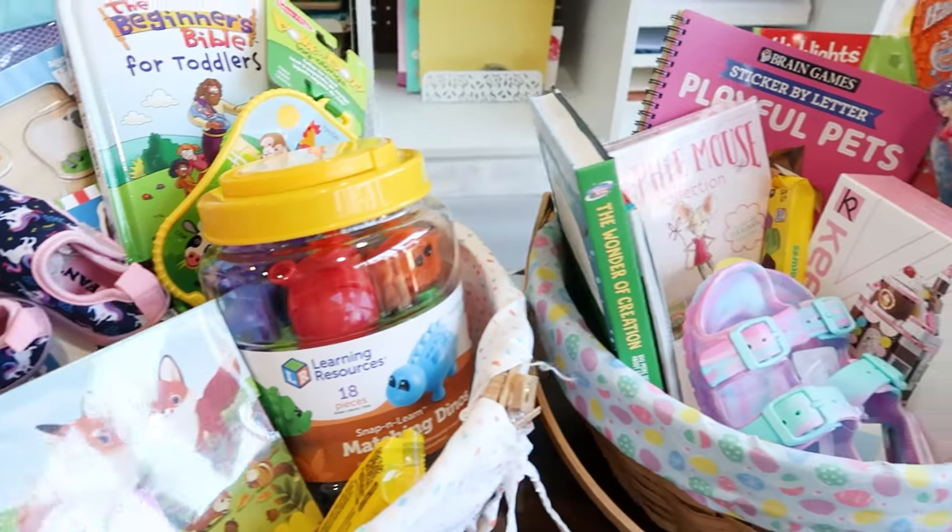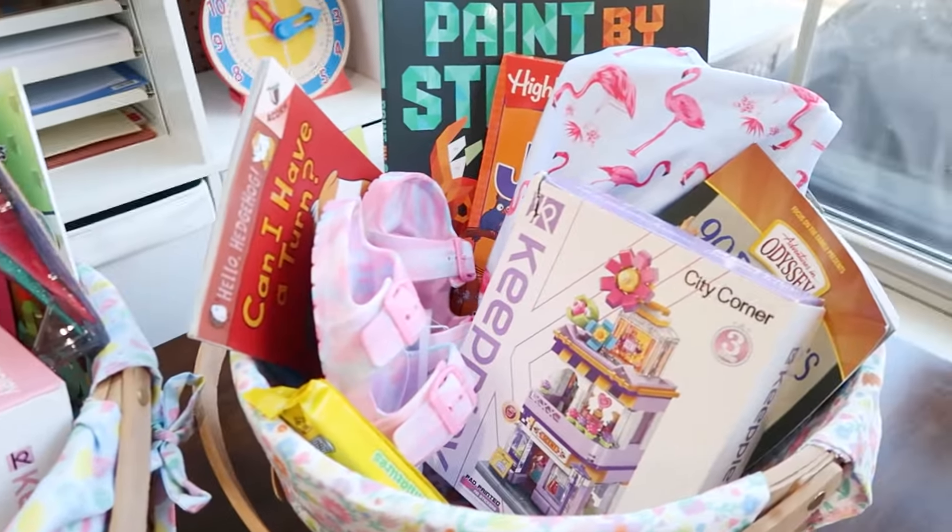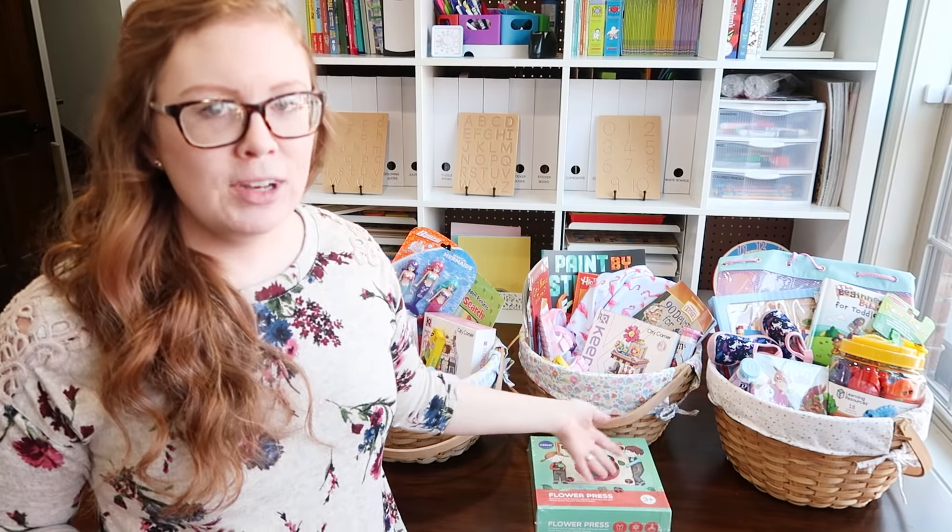Want to see the non-junk items I am putting in my three daughters' Easter baskets? Hey guys, Sarah here from Work Life Glue, back for another gift ideas video.